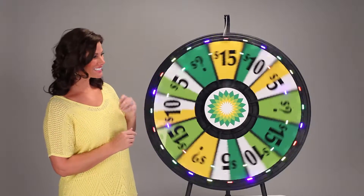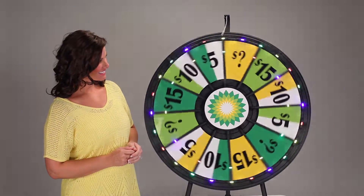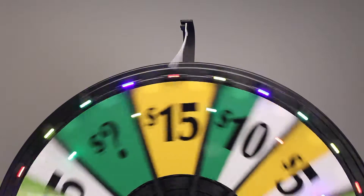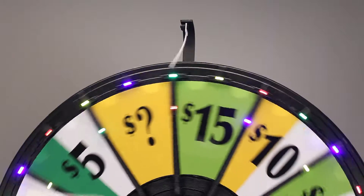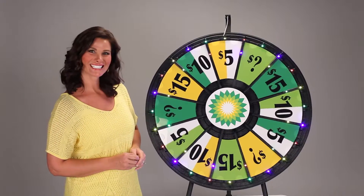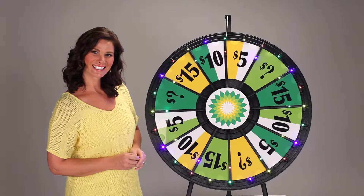Light it up with lighted prize wheels, new from Games People Play. Now the fun and excitement of our prize wheels are even more contagious with twinkling multicolored LED lights. Spinning the wheel yields a glorious burst of color and light.